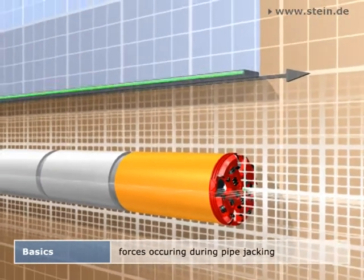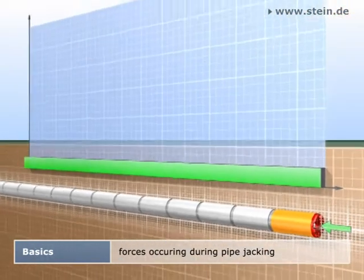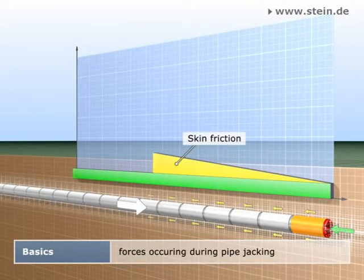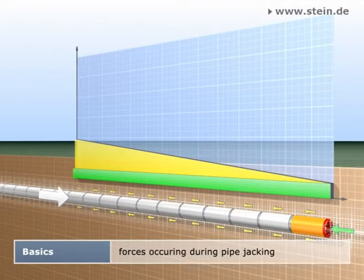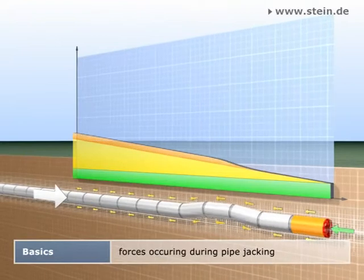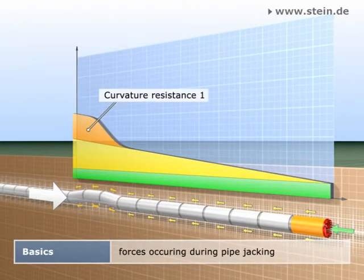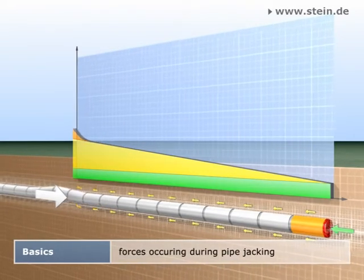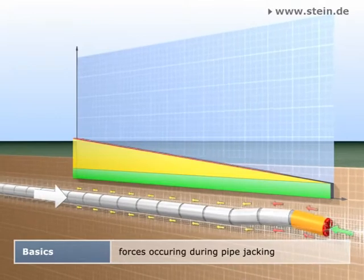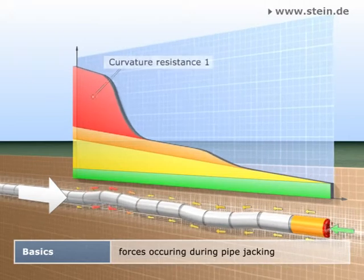The green arrow symbolizes the face resistance, creating a constant longitudinal force inside the pipe string. The jacking resistance, here marked yellow, is far more important — it's caused by the skin friction between the pipe and the subsoil and generates a continuously growing longitudinal force. Inevitably, additional longitudinal forces arise due to scheduled curved jackings and unavoidable steering movements. Too frequent or too strong steering movements can lead to an enormous growth of the longitudinal force and to impermissible pipe strain.